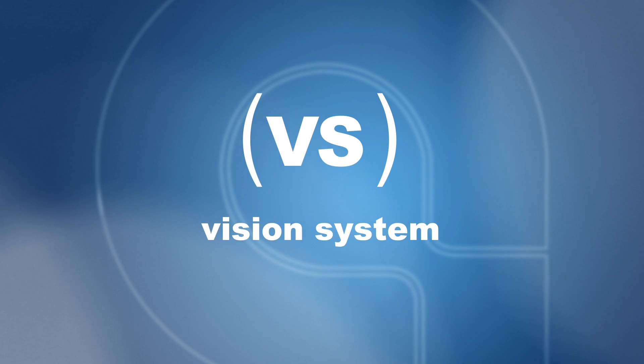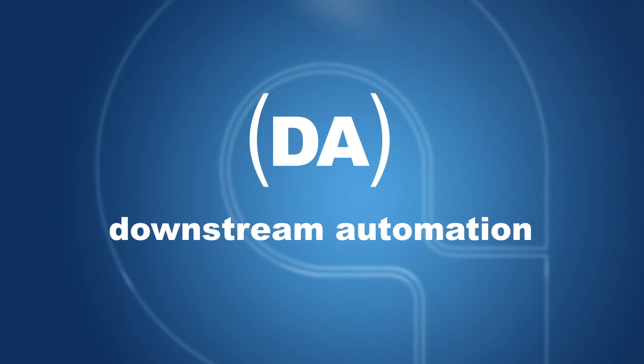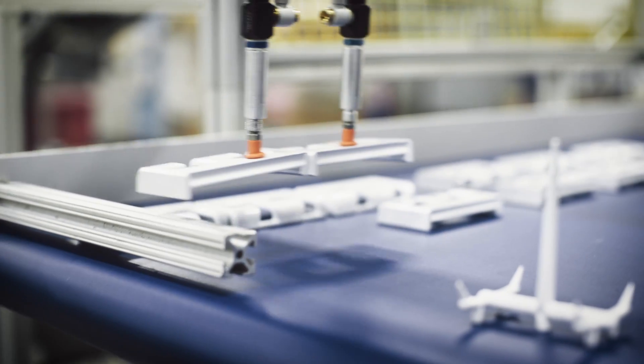At this point it triggers a vision system to make sure you don't damage the mold and you make a quality part. Then the multi-tending robot will turn to the downstream automation, which is typically things that happen after the part is molded.